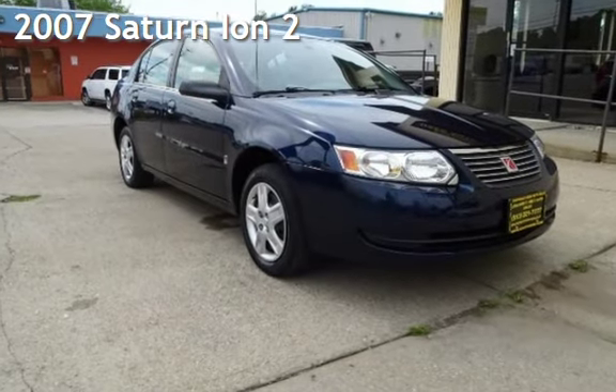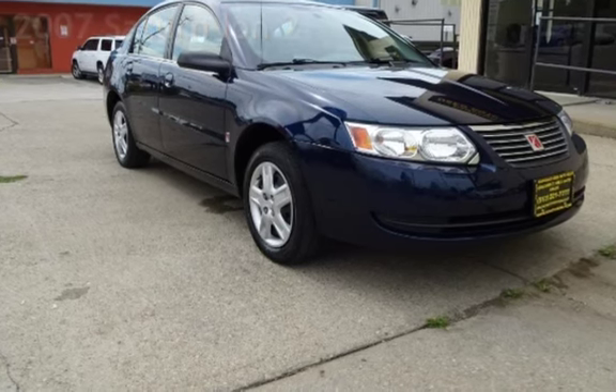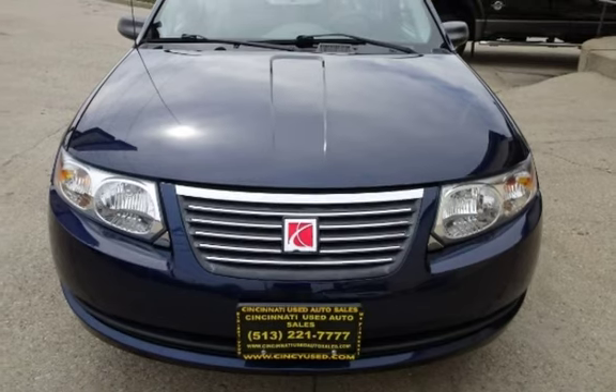Presenting a pre-owned 2007 Saturn Ion 2. This four-door sedan has a four-cylinder, 2.2-liter engine, with front-wheel drive, and an automatic transmission.